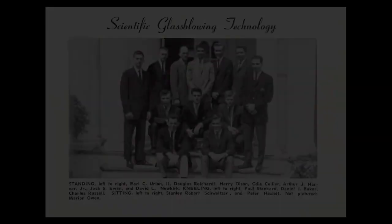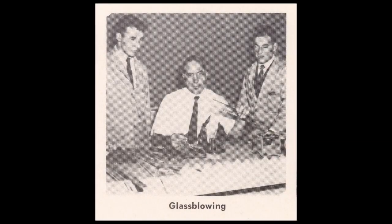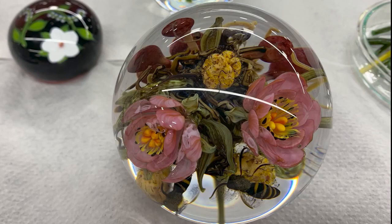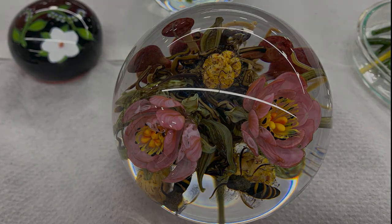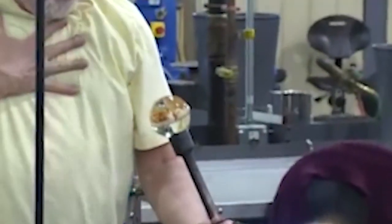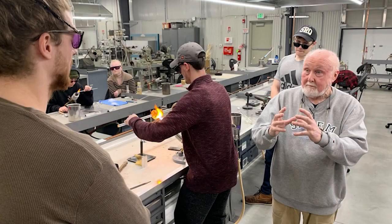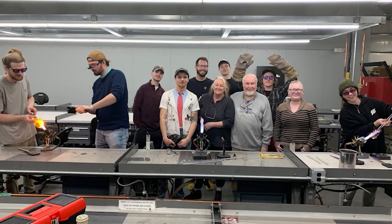Paul graduated from SCC's Scientific Glass program in 1963 and went on to work as a research glass blower. On evenings and weekends, he worked on developing his botanical paperweights, and after 10 years he pursued his creative endeavor full-time. Paul's work is now included in over 70 permanent museum collections worldwide. He has been a great champion of Salem Community College and serves as the Glass Center's Artist-in-Residence, generously spending time with students teaching technique, sharing his experience, and supporting students in both glass-focused programs.